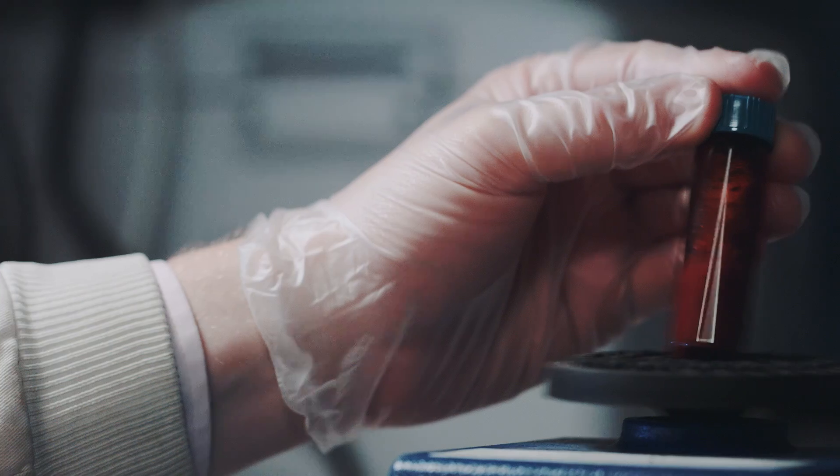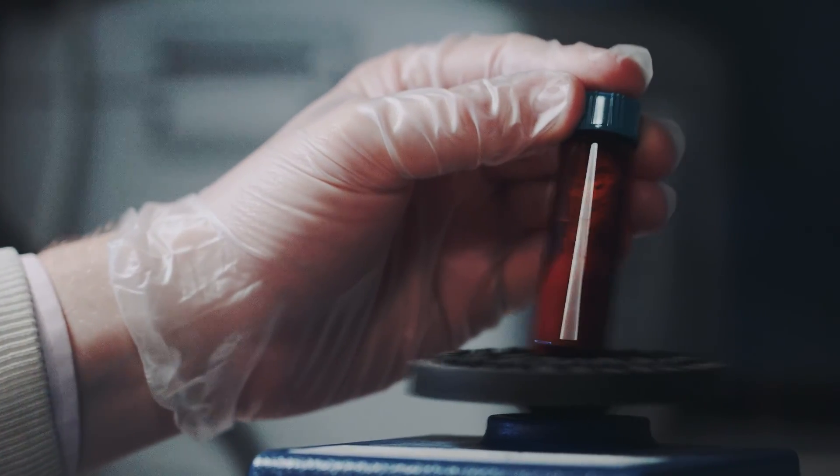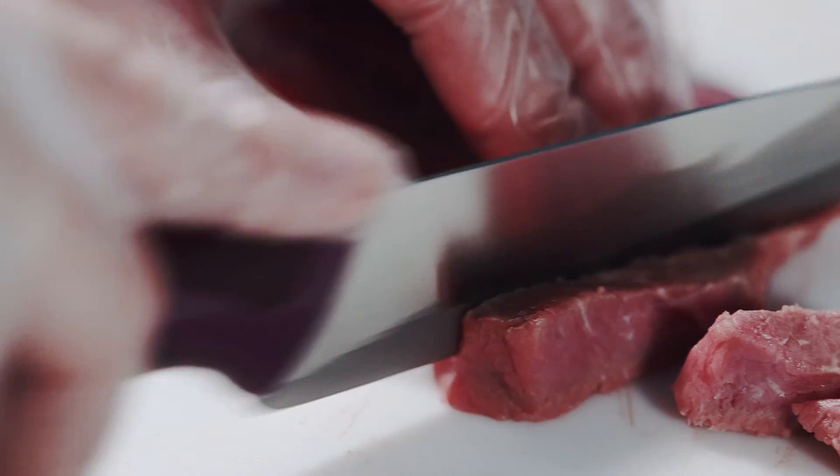This course will allow you to understand how we identify food fraud and help you to know what really goes into the food you eat.